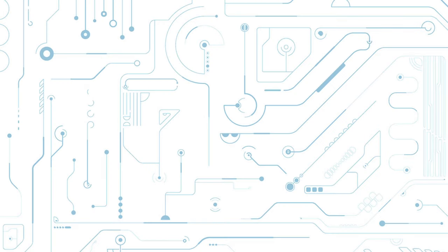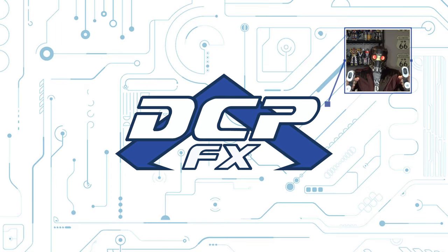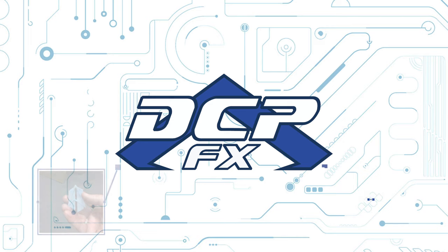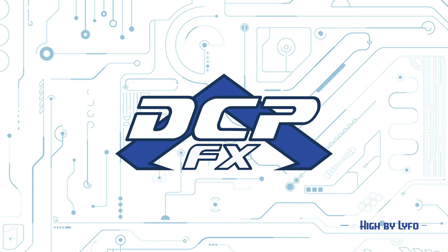This time, a blast from the Star Trek past. Greetings! Dave here, GCPFX. Today I want to talk about something I found while I was rooting around looking for a pen. I found my servo.